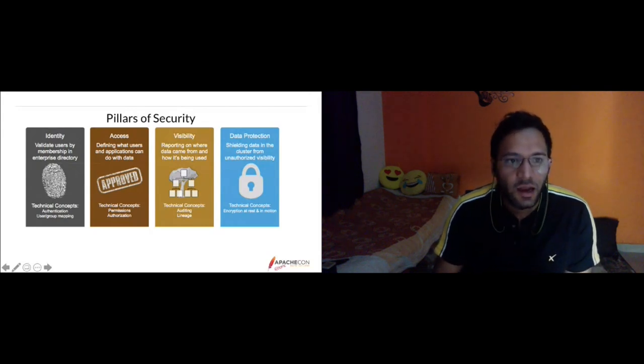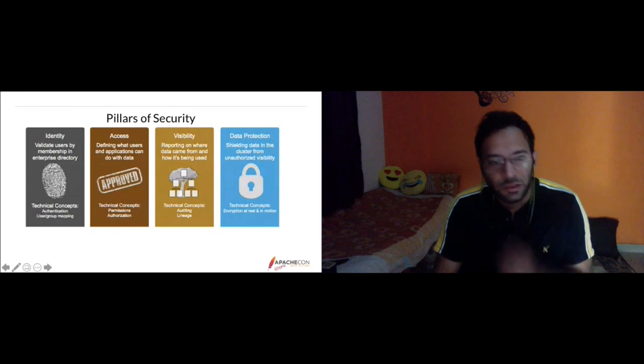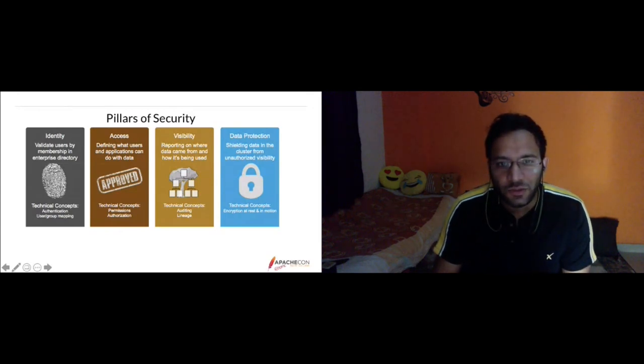Visibility covers auditing and lineage — reporting on where data came from and where it is being used. For example, if a user accessed the employee table at a certain time, those details are logged as part of auditing. If you created a view from a table, how that view was created is captured in lineage. Data protection covers encryption of data at rest and controlling data visibility through classification-based masking or encryption with keys.